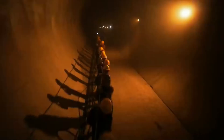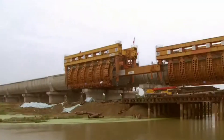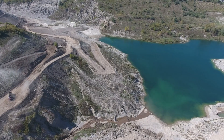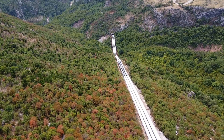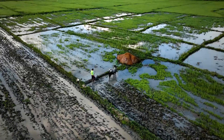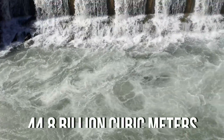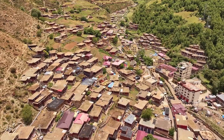The South to North Water Diversion Project in China is the biggest water transfer project ever attempted. It's designed to draw waters from rivers in the south and supply it to the drier northern regions. This massive undertaking has already been half a century in the making. The entire project is expected to be completed by 2050 and will divert 44.8 billion cubic meters of water each year to the north's population centers.